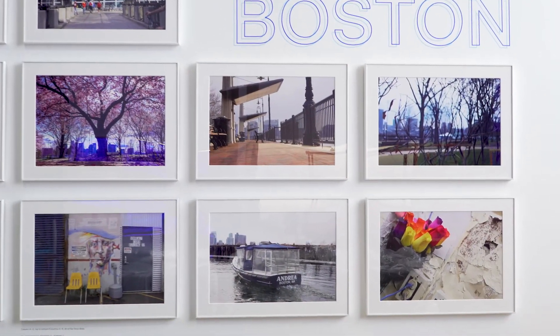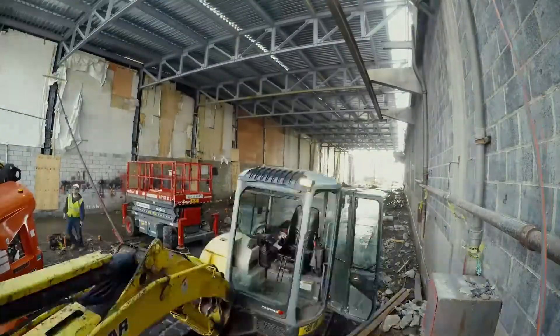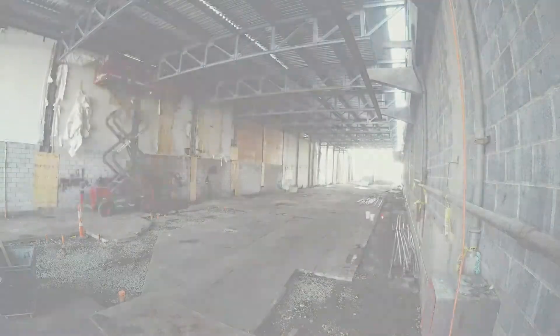It is great to see my art shown in a gallery. What could be better than to take a liability of a building that was condemned and transform it into a new cultural asset for the City of Boston.